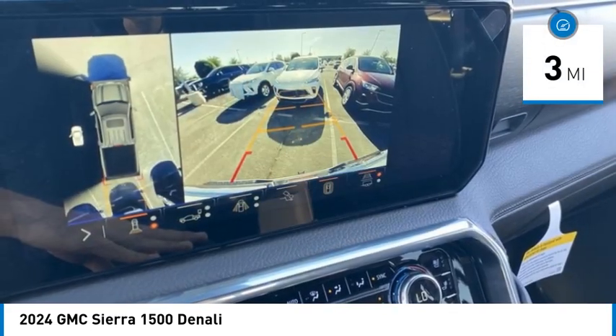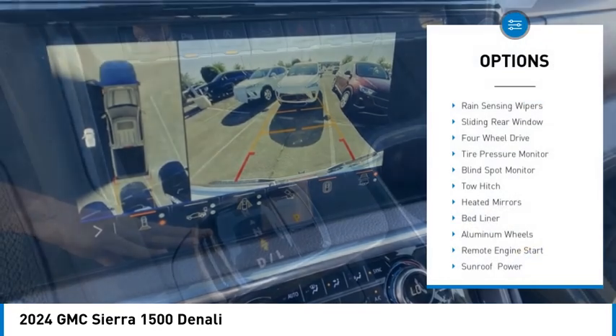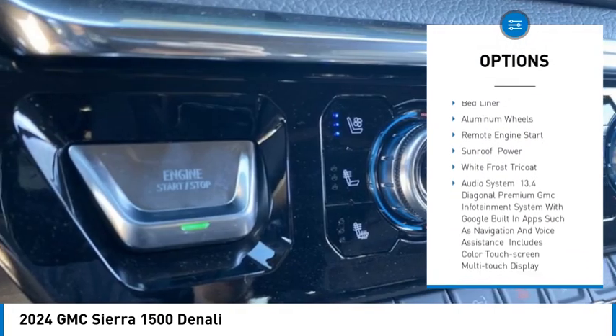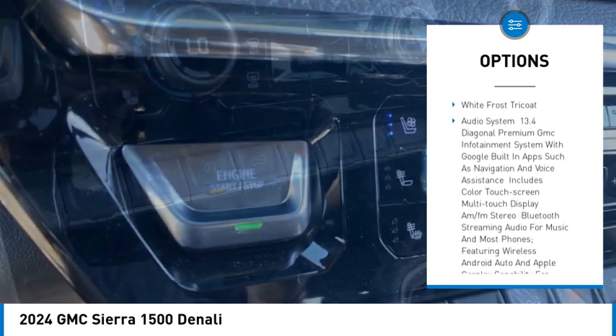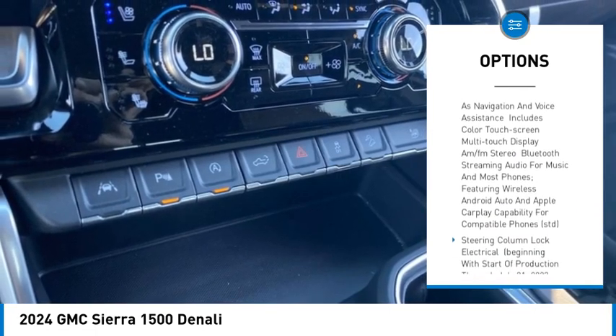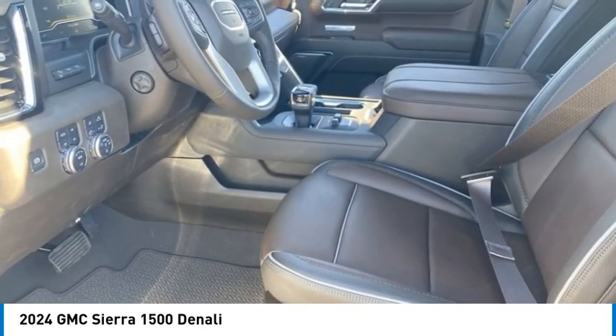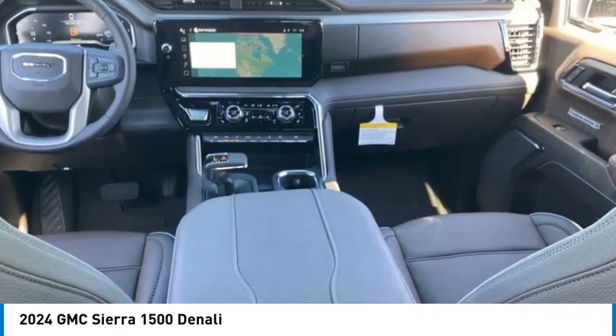Here are some of this vehicle's great options: rain sensing wipers, sliding rear window, four-wheel drive, tire pressure monitor, blind spot monitor, tow hitch, heated mirrors, bed liner, aluminum wheels, remote engine start. Wouldn't you look great in this vehicle? Stop in today and see for yourself.